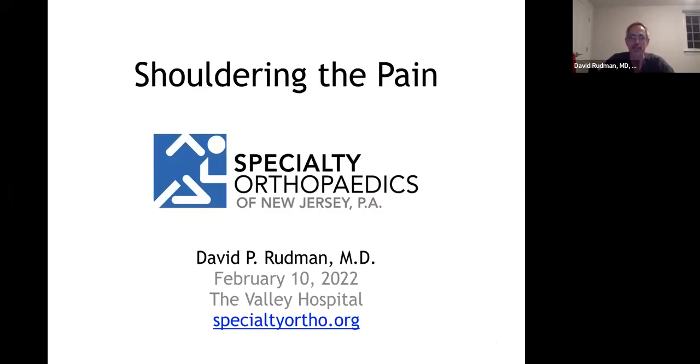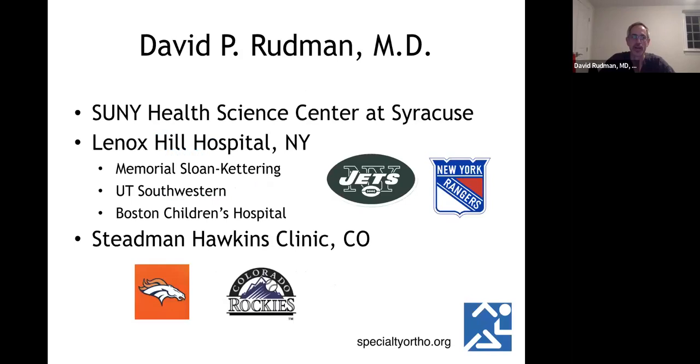This talk is called Shouldering the Pain. My name is David Rudman. I did my medical school at Syracuse, my orthopedic residency at Lenox Hill Hospital in New York City, where I had the opportunity to take care of the Jets and the Rangers. I did my orthopedic oncology at Sloan Kettering, orthopedic trauma with UT Southwestern in Parkland, Texas, and joined the Harvard program for six months for Pediatric Orthopedics at Boston Children's Hospital. I then did a Shoulder, Knee and Sports Medicine Fellowship at the Stephen Hawkins Clinic in Denver, Colorado, where I was with the Broncos and the Rockies for a year.